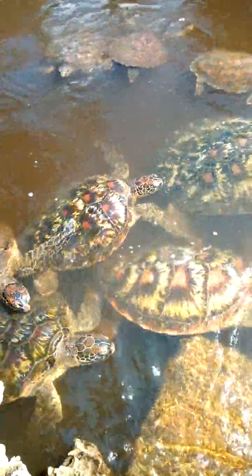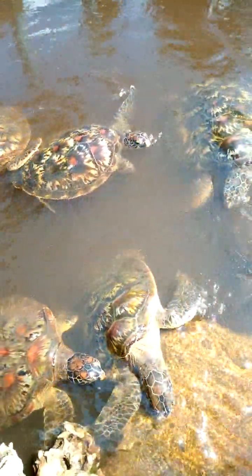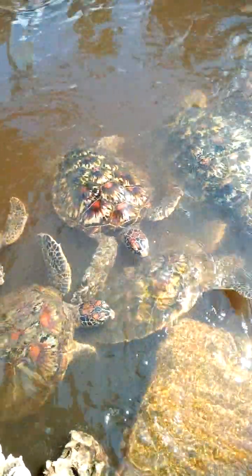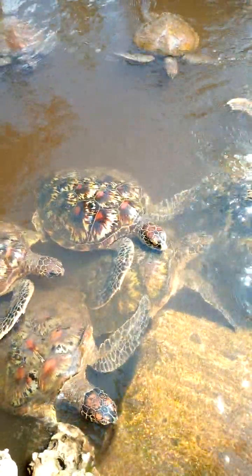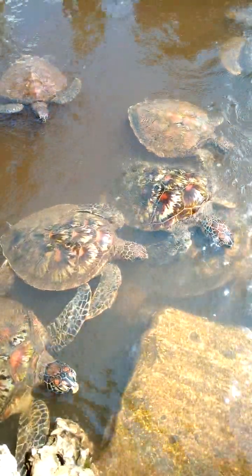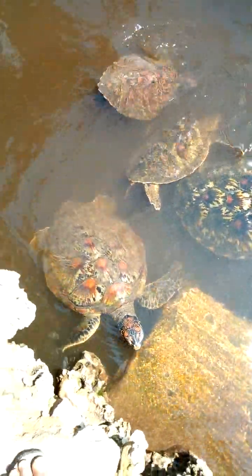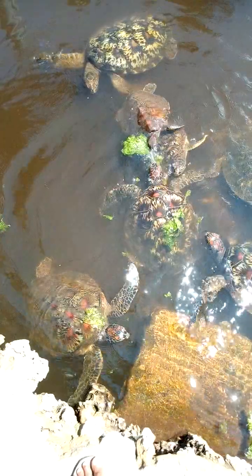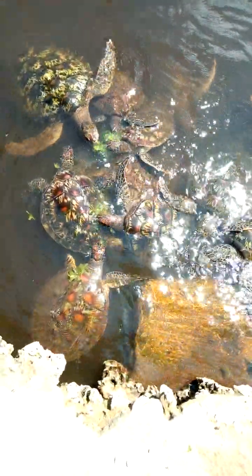I also want to show you another species we have here — land turtles. This place has sea turtles, but we also have land turtles. Now I'm going to show you what some of the land turtles are eating. They eat sea elk, sea wigs, and different kinds of sea grasses.